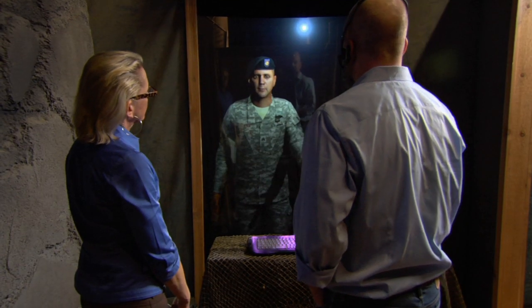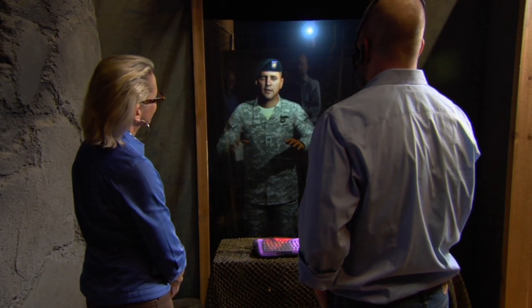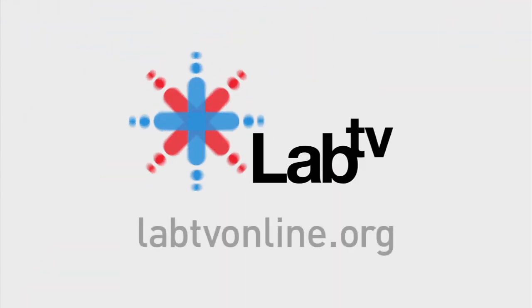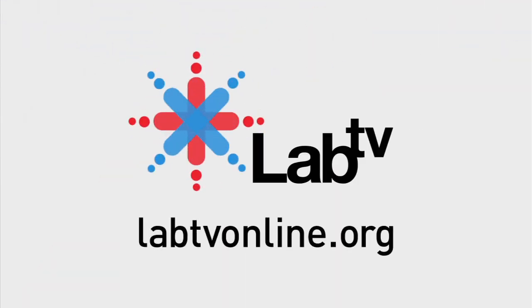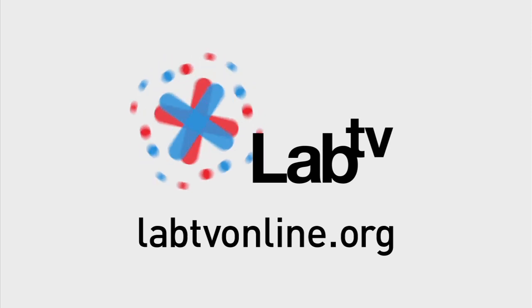Hey, that's better than most people. All right, y'all — grab a pen and paper, now comes the quiz portion of your visit. Nah, I'm just playing. To find out more about Sergeant Starr, ICT, and virtual human technology, check out labtvonline.org.